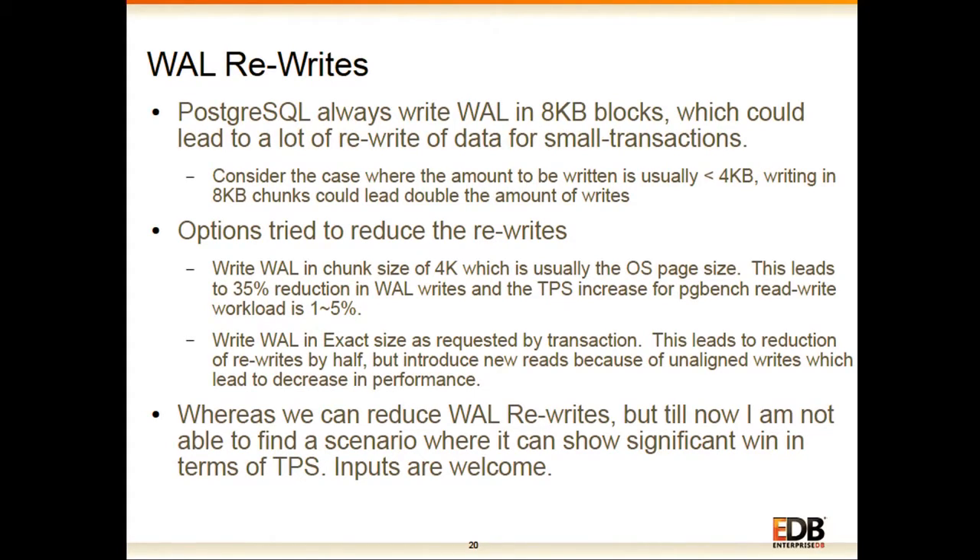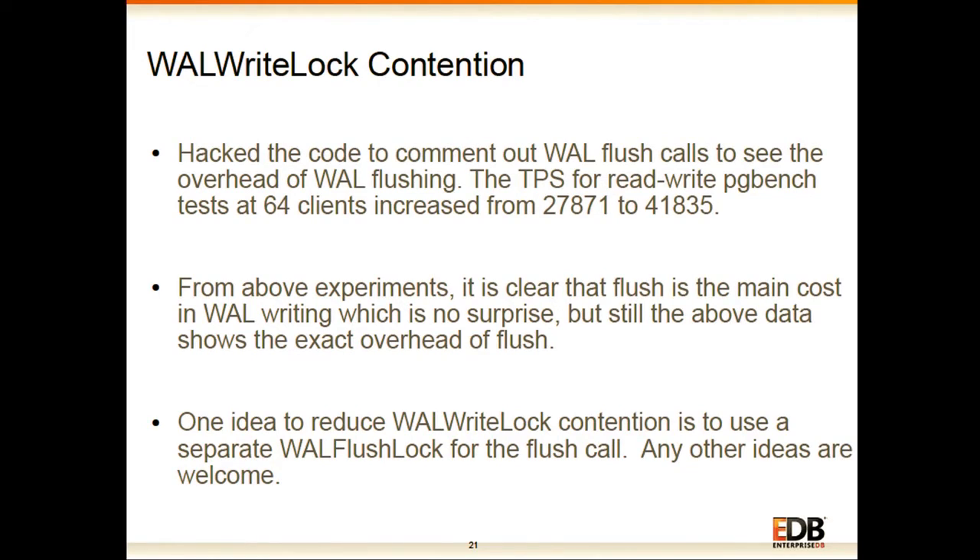An audience member asked whether we could pad WAL writes so that each write goes out at the 8 KB boundary and the next write starts in the next block. The speaker acknowledged this hasn't been tried but is worth exploring. The suggestion is to discuss this idea on the Hackers mailing list where a thread already exists.